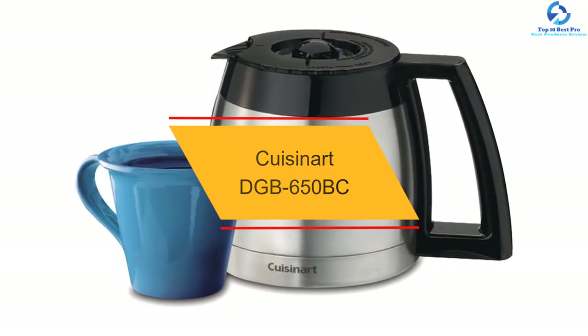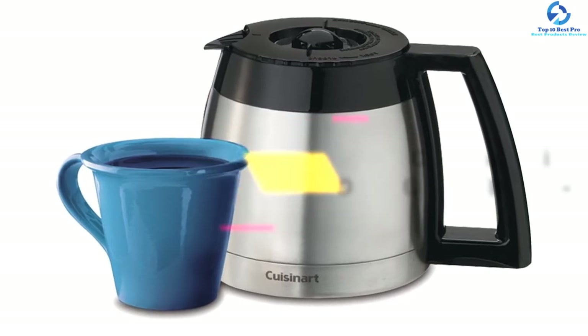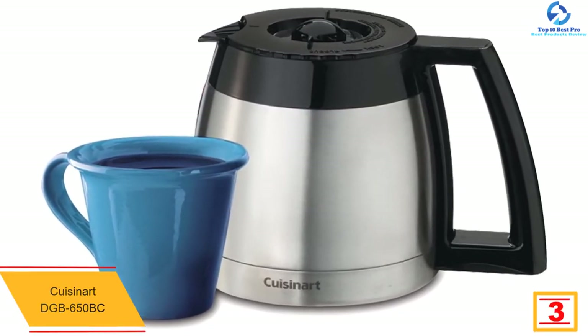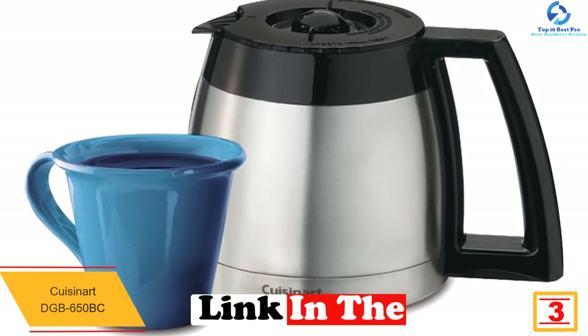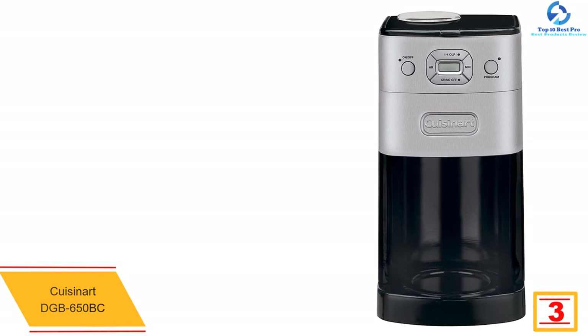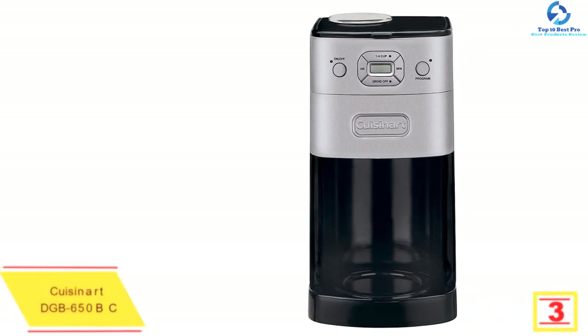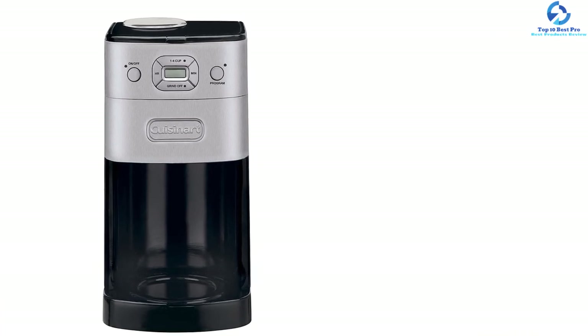At number 3, we have the Cuisinart DGB 650 BC. This Cuisinart grind and brew automatic coffee maker offers the best of coffee-making technology and comes with a graceful thermal carafe. It is an excellent addition to any kitchen as this coffee maker instantly grinds the coffee beans just before brewing to deliver a strong, tasteful, hot cup of coffee.